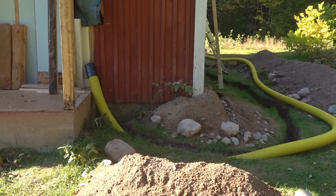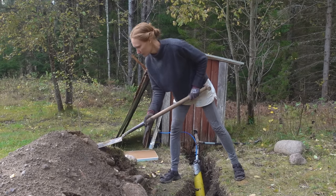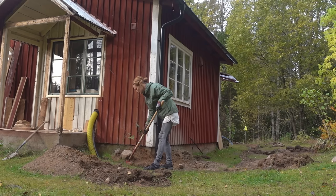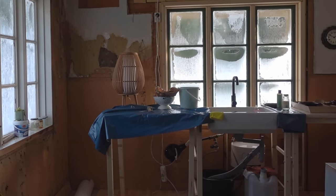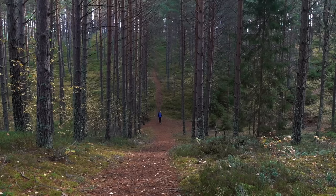By now it was late September, getting cold and rainy, and my parents were miserable. Before they left I quickly built a really wobbly kitchen counter with a little hand saw — I was so stressed for time I didn't even film it — but I put in a new sink and we connected the water again. Then my parents left.